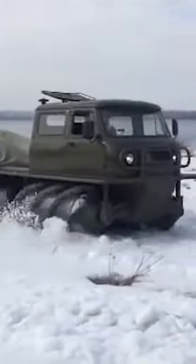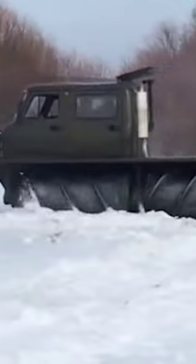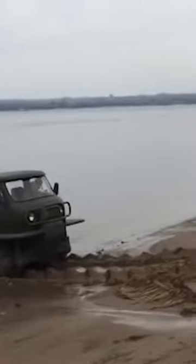It's worth noting that the SUV is very harmful to the environment, destroying the soil and killing plants, so it's used only in extreme cases — for example, in rescue work in places of difficult access. The average speed of this off-road vehicle is 6 mph.